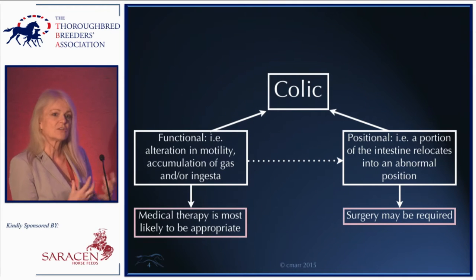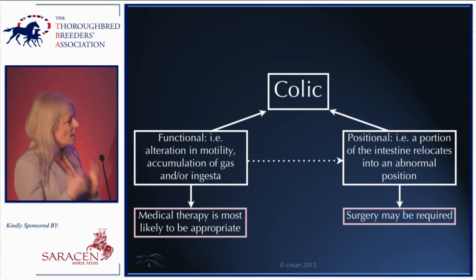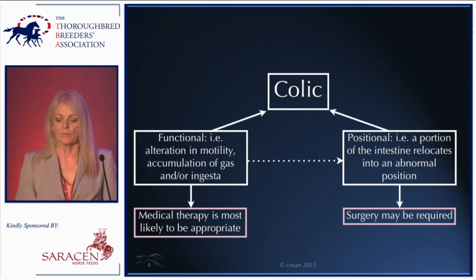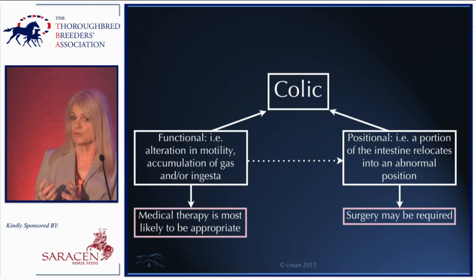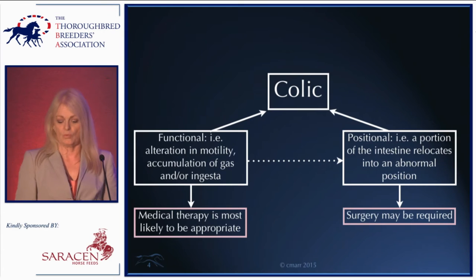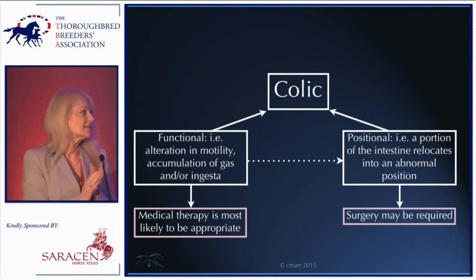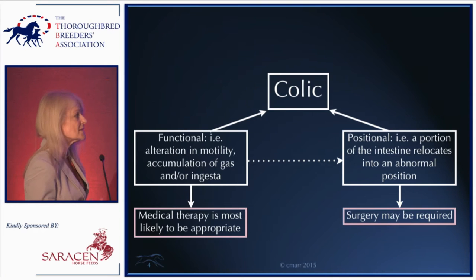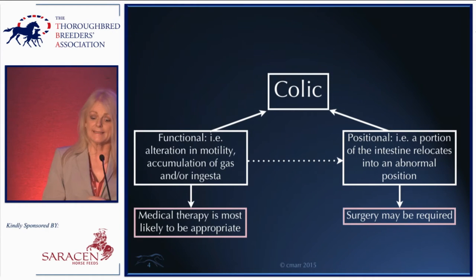For thinking about risk factors, we can lump functional problems together, and generally medical therapy is most appropriate. The other colics — perhaps the more frightening ones — are those where something has gone wrong with the position of the intestine: a displacement, a twist, or a mesenteric rent through which the intestine squeezes. These can be further subdivided into those that compromise blood supply and those that don't, but broadly these are the horses likely to end up in surgery.